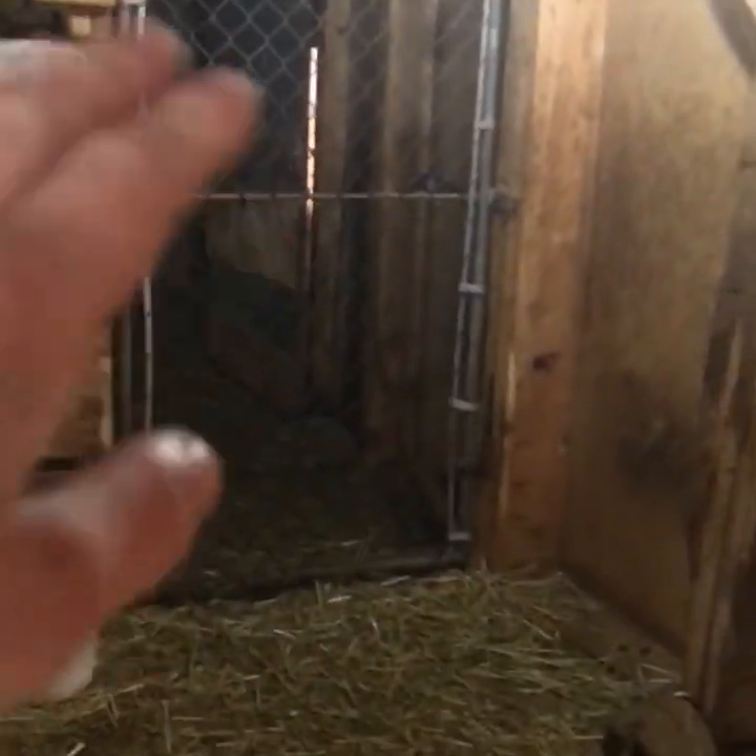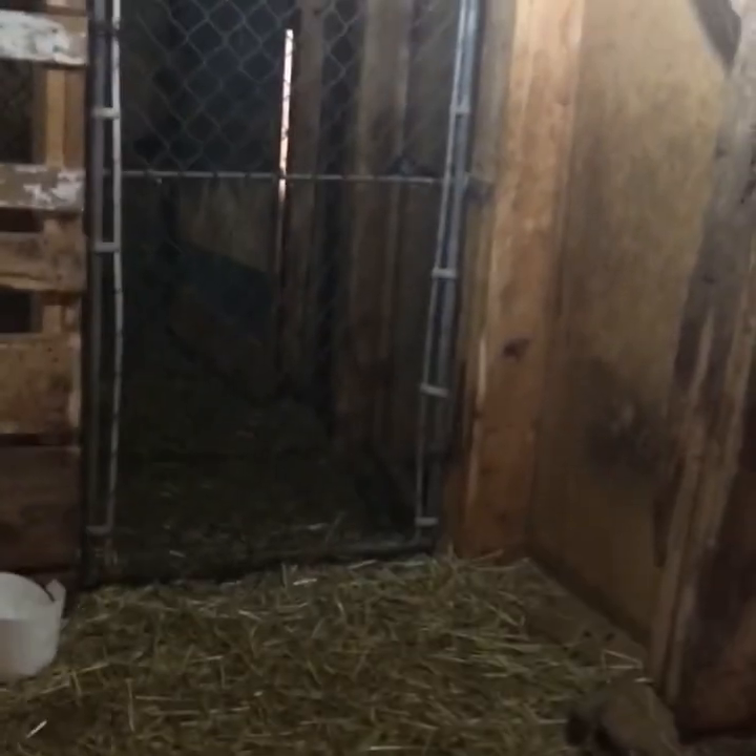Here is where we keep the moms and babies when they get older and they're too young to go in the main pen. Over there is where we keep all of our corn and barley.